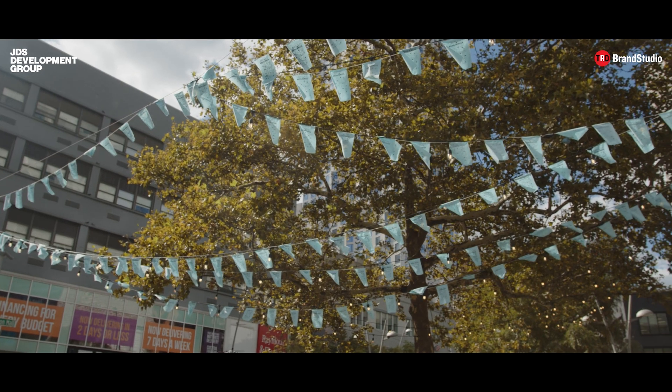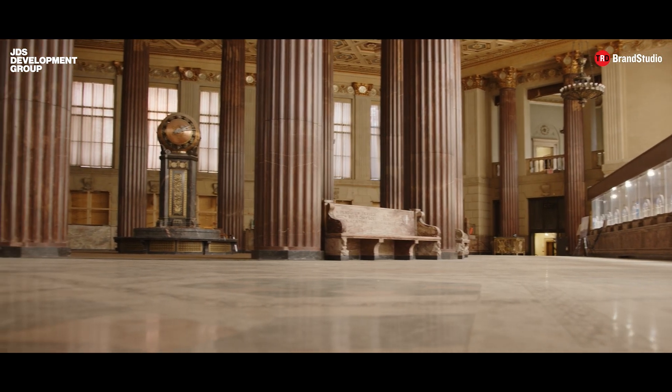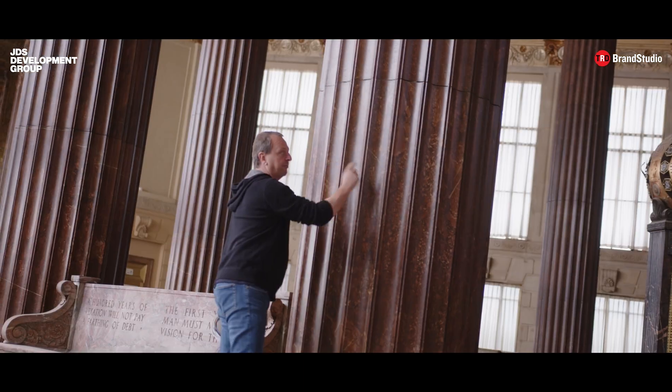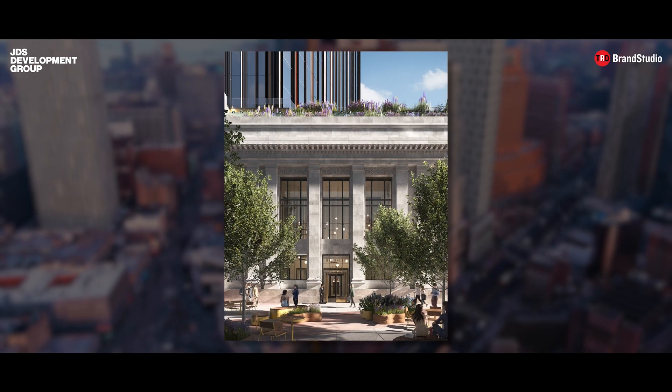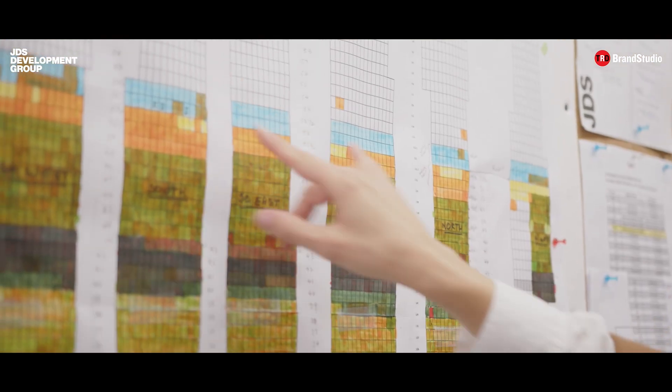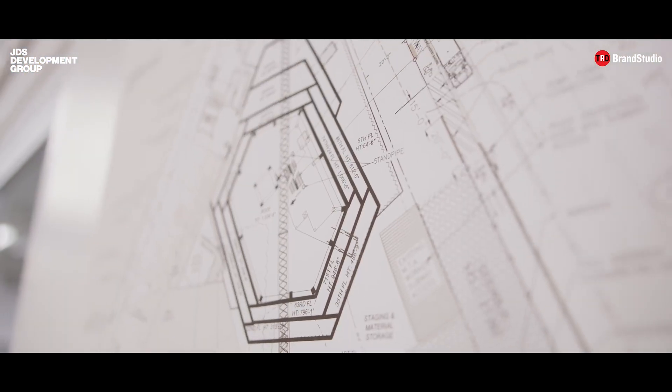In order to get the footprint of the tower where we needed it to be, we knew that we would have to remove a portion of the bank at the back. So we proposed to Landmarks the notion of preserving that wall and slipping the tower behind it, and we were able to get unanimous community board approval and we got unanimous landmarks approval.